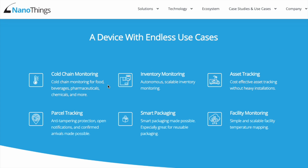The use cases include cold chain monitoring, inventory monitoring, asset tracking, parcel tracking, smart packaging, and facility monitoring. These are all different applications that companies can use and deploy to help them solve unique and specific problems inside of their supply chain, factories, or warehouses.